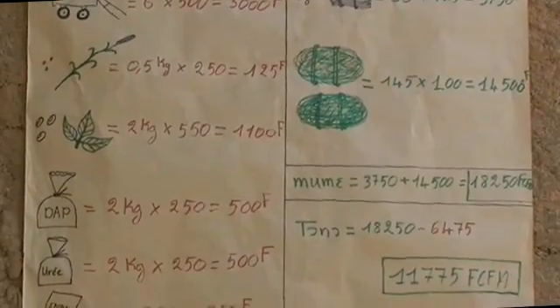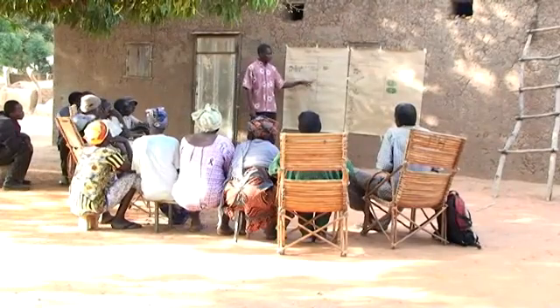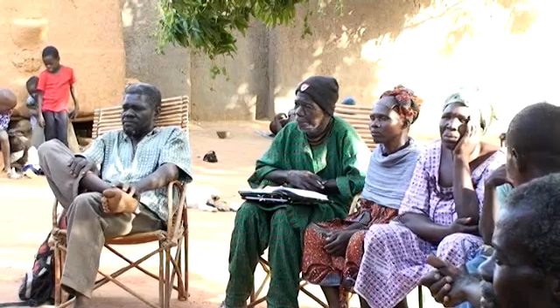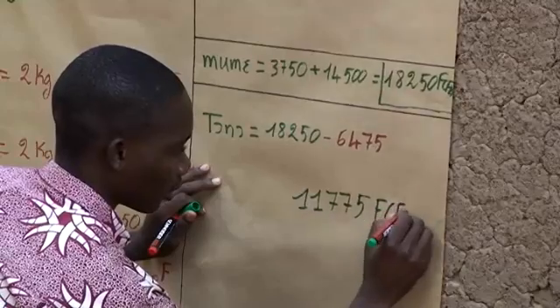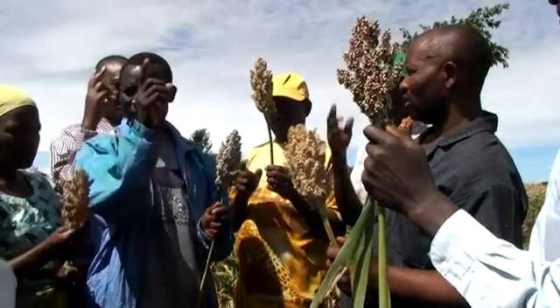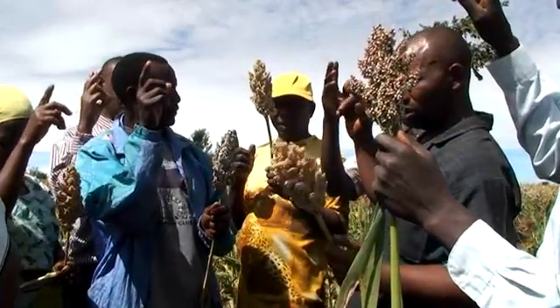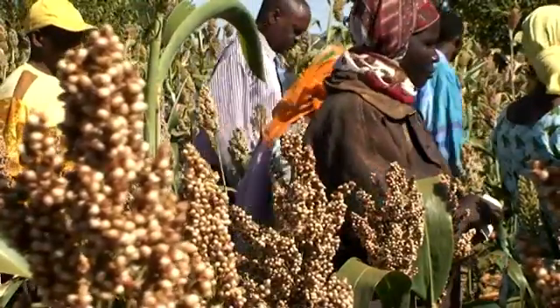Second, we need innovative approaches to extension to help farmers find adequate strategies for their soils, depending on available resources and markets. It will take the right mix of group-based learning, radio, video, crop-specific nutrient management tools and gender-sensitive approaches to reach both men and women farmers.